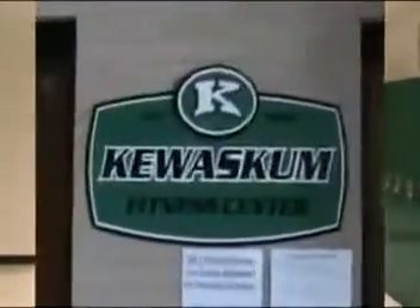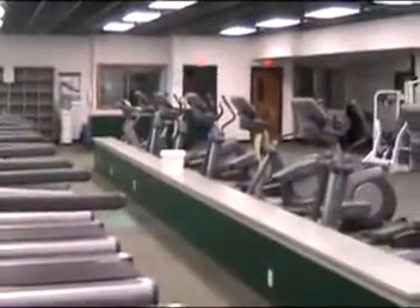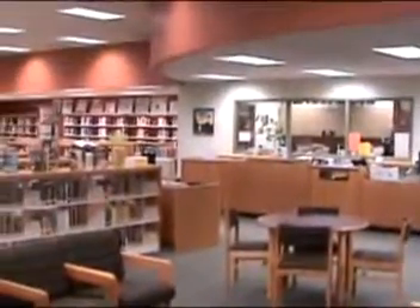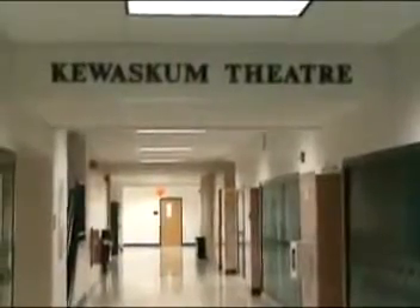Now let's look at the newly improved areas of our school, starting with the fitness center, which is now open to the public. Improved last year is our library. And last but not least, the wonderful Kewascoma Theater.